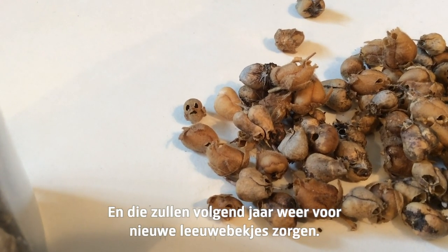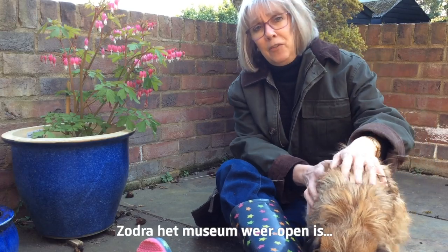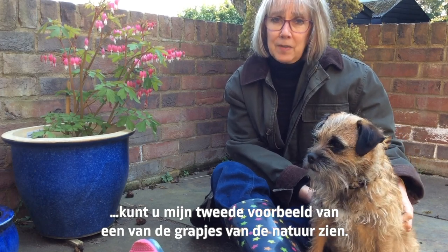And if I tip them out, you'll see all the little black seeds hiding behind those eye sockets. And that's what will make the snapdragons next year. As soon as the museum reopens, you'll be able to see my second example of one of nature's little jokes.